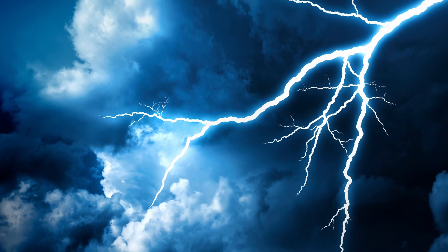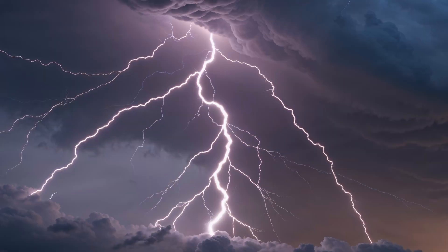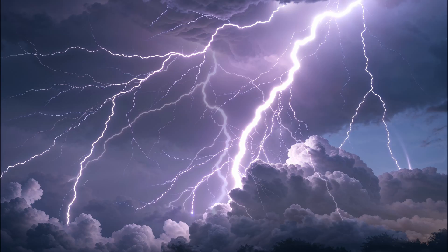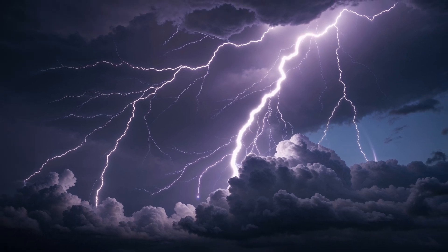Boom! That thunder probably shook the house. Ever see a flash of lightning and immediately wonder, just how far away was that strike? Is the storm heading right for you or moving away? Guess what — you don't need fancy equipment to figure it out. There's a super easy trick based on simple science that anyone can use, and today we're going to show you exactly how it works.